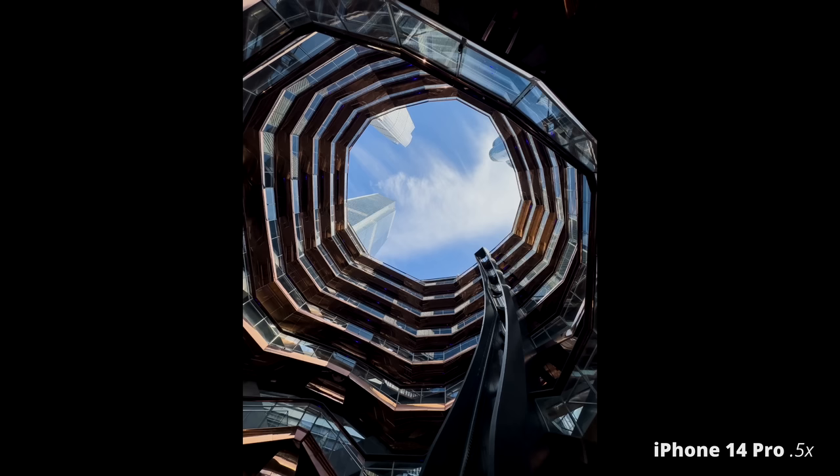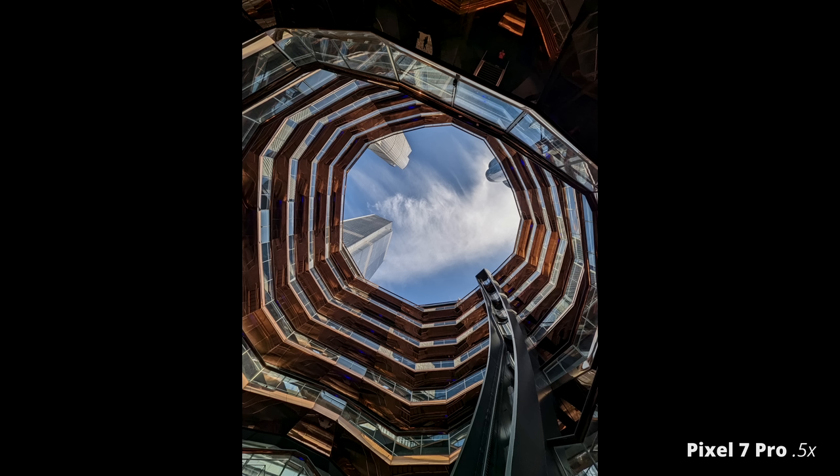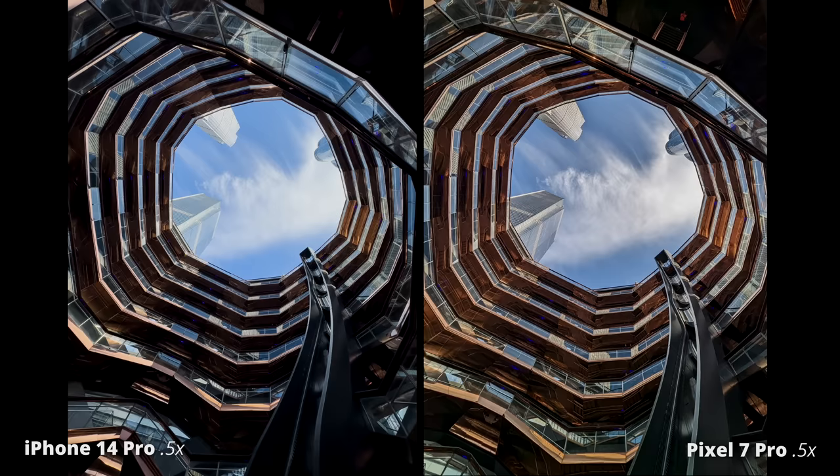Both phones are doing amazing. I was pretty impressed with how each kind of deals with HDR and dynamic range. I do notice that the Pixel leans heavily into lifting the shadows where the iPhone lets them sit a little bit more contrasty, and that's more to my taste personally. But it also introduced a bit more noise into the Pixel images.